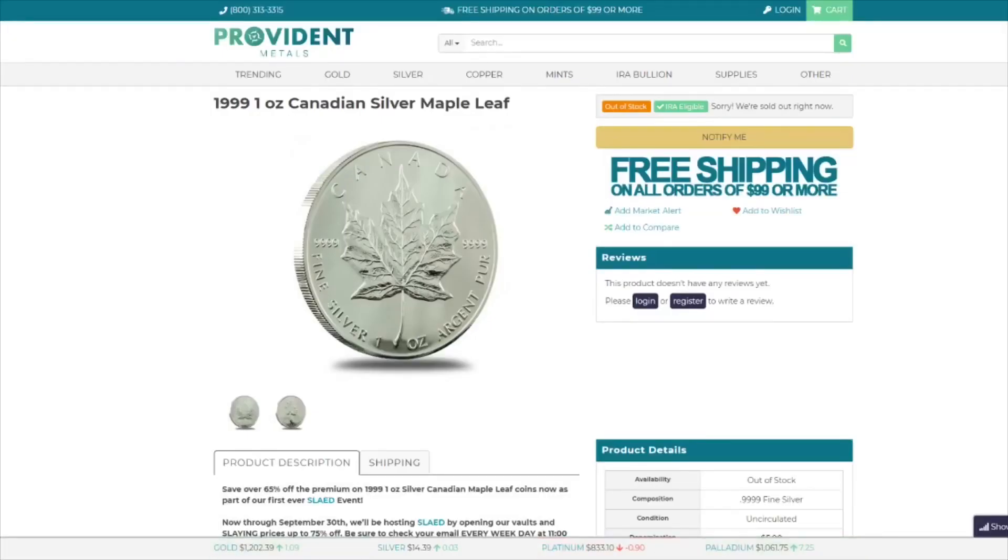Next is from Provident Metals. This is a 1999 1 ounce Canadian Silver Maple Leaf. It is on sale for $1.59 over spot.